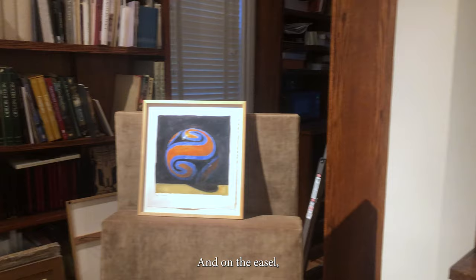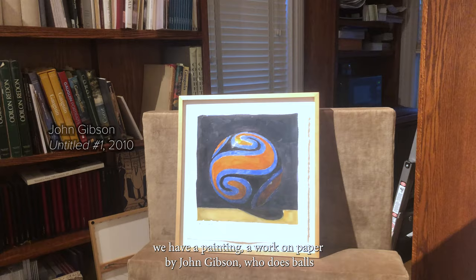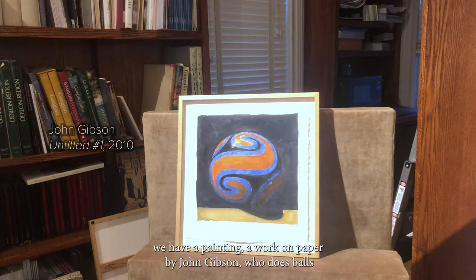And on the easel we have a painting, a work on paper, by John Gibson, who does balls — constantly balls. He makes them himself, he paints them, and then he makes a set-up, and then he photographs them, then he projects them, then he paints them again.